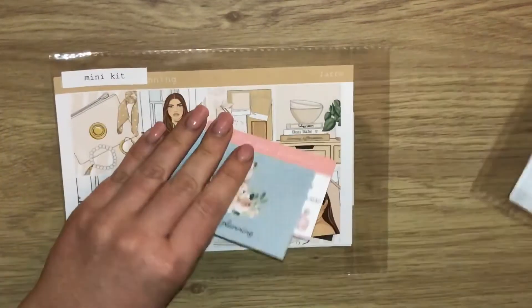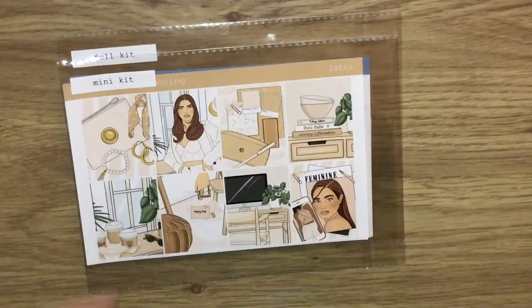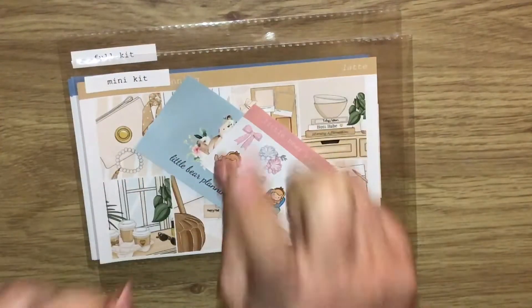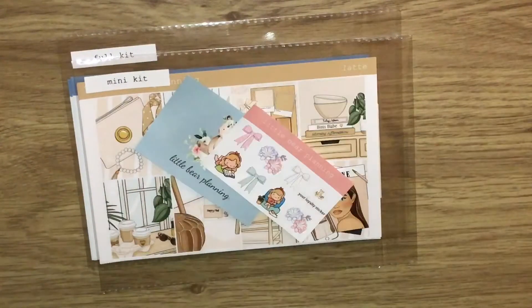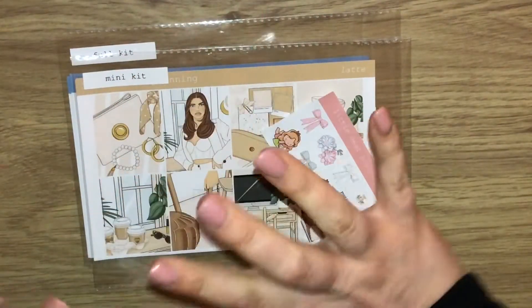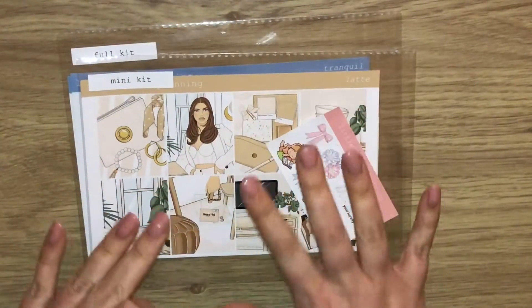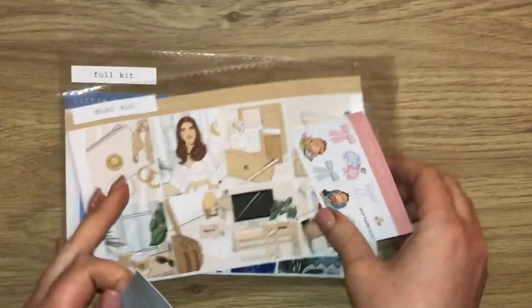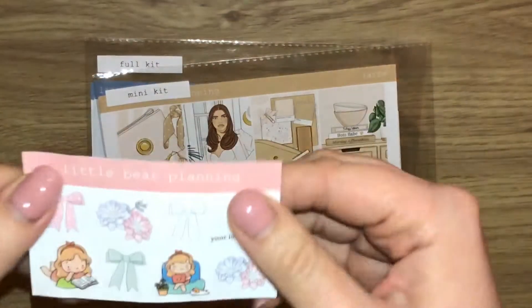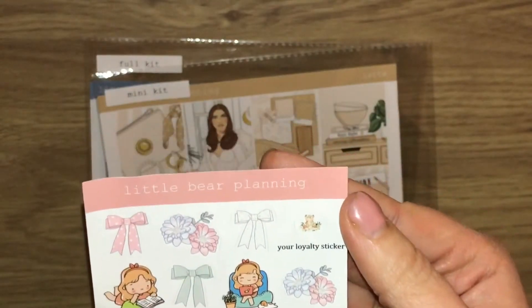Lastly, we have Little Bear Planning. Zoe, the owner, used to be called Pretty Crafty Planning a few years back. She closed the shop, came away from the community, and then reopened and rebranded as Little Bear Planning. This did come in beautiful tissue paper, but unfortunately due to the weather the whole envelope got absolutely sopping wet, so I can't show you that. But here's her little card and the freebie I got in the order.